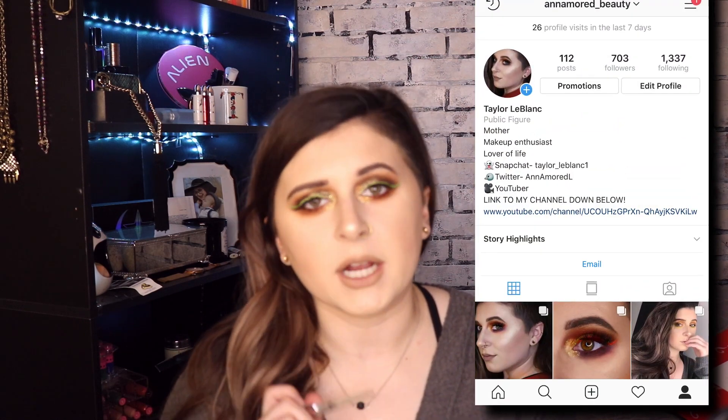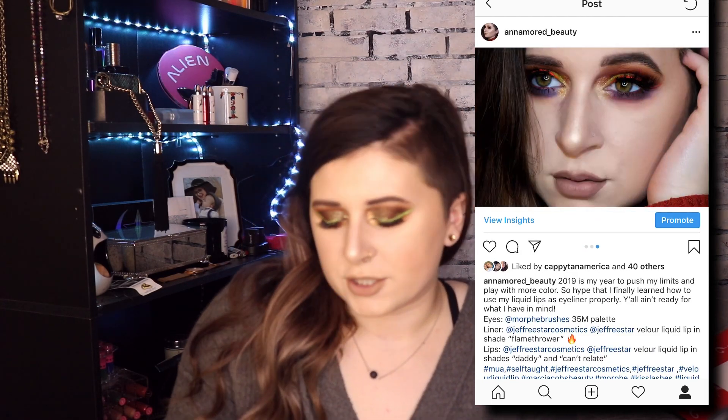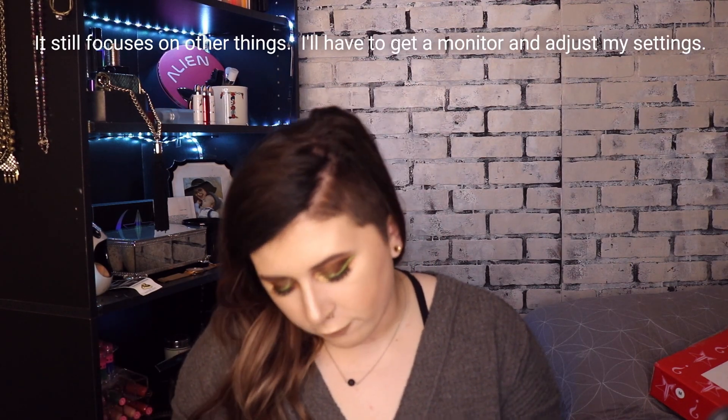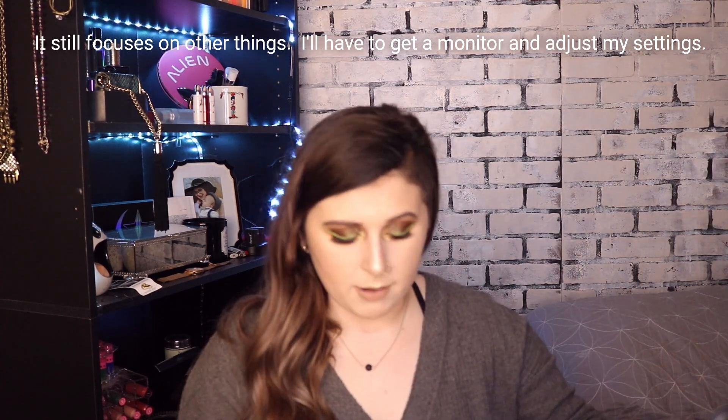By the way, let me know if you guys would like a tutorial on this look. Also, if you check out my Instagram, I posted a new photo of a look I did the other day — let me know if you want a tutorial on that too. This year is the year I play with color, so I'm super excited. Hopefully this new filming setup is a lot better. It used to focus on the iguana cage in the background, so hopefully it doesn't focus too much on my bookshelf with all my makeup on it.